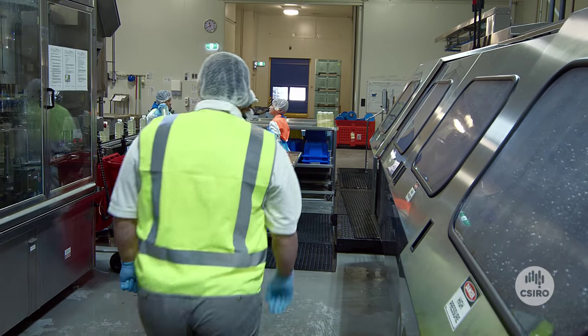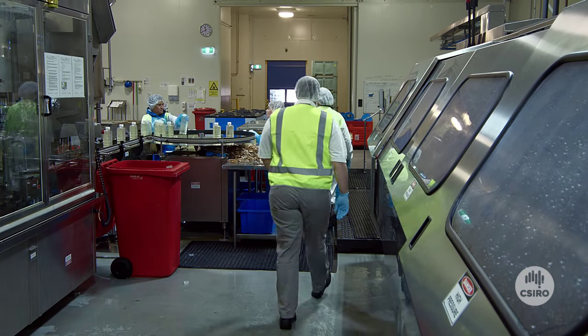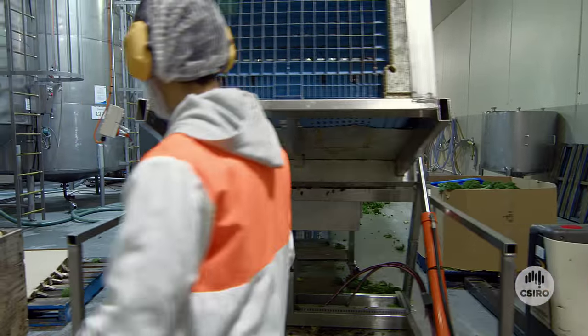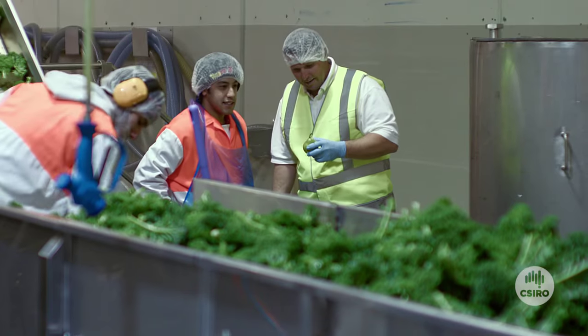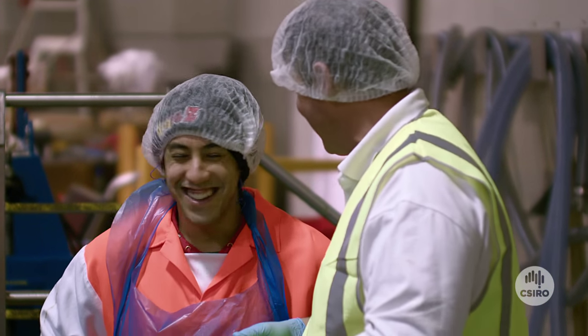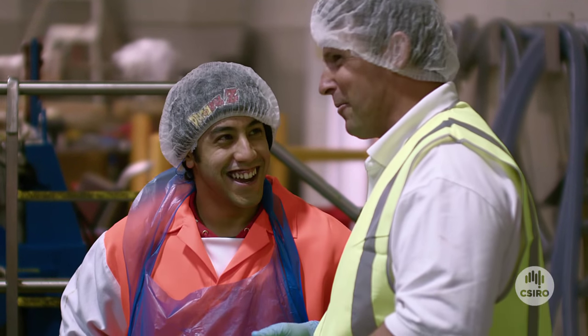Over the past six months we've doubled the size of the factory, added a second HPP machine, and this has resulted in 20 additional employees and significantly more opportunity for growth in the business over the next four to five years.